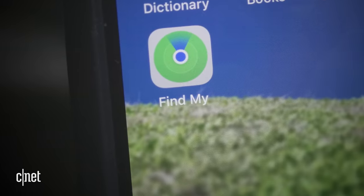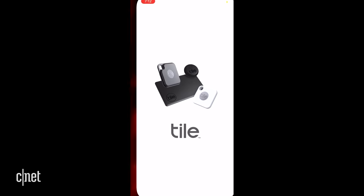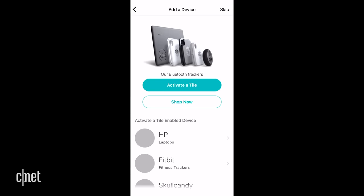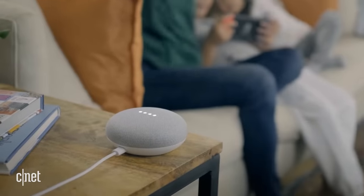And that brings me to the operating system conundrum. Using the Find My app only works on iOS, iPadOS, macOS, and iCloud.com. But if you have an Android phone or Windows computer, Tile works on Android, iOS, and Windows via an app. I should also note that both AirTags and Tile have Siri support, but only Tile supports Google Assistant.